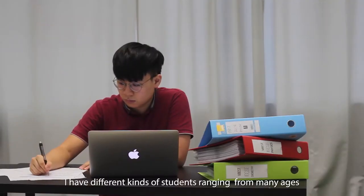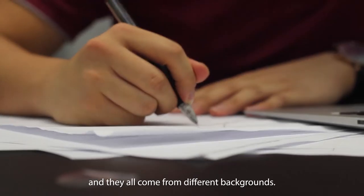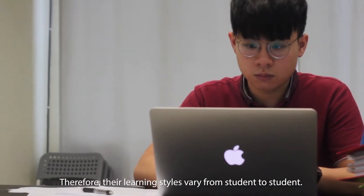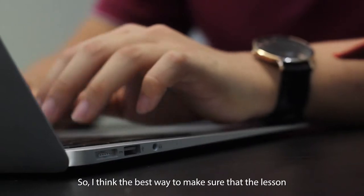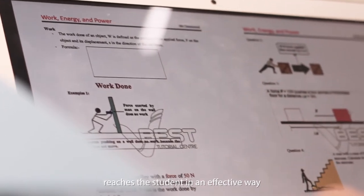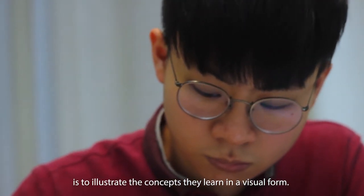I have different kinds of students ranging across many ages, and they all come from different backgrounds. Therefore, their learning styles vary from student to student. I think the best way to make sure that the lesson reaches students in an effective way is to illustrate the concepts they learn in a visual form.